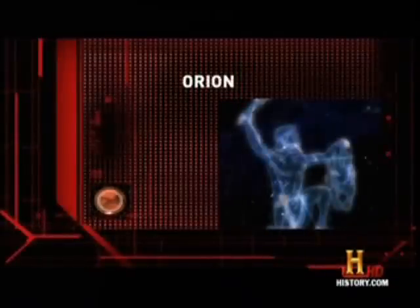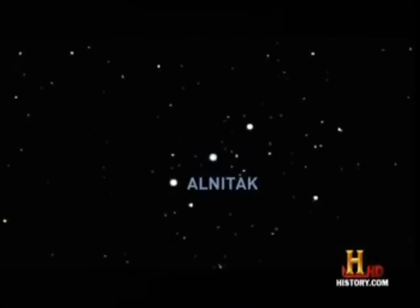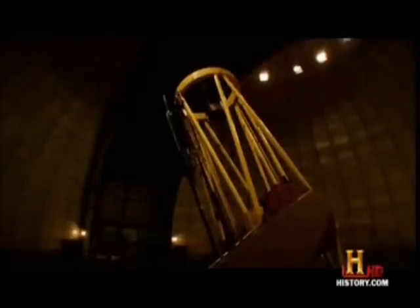Orion, which is Greek for hunter, has 77 visible stars. Alniltak, Alnilam, and Mintaka make up the three stars in Orion's belt. In modern times, astronomers have hunted Orion, finding a variety of astonishing objects.